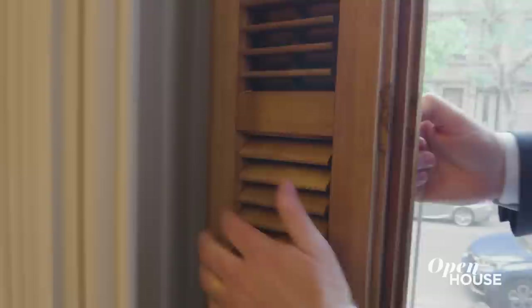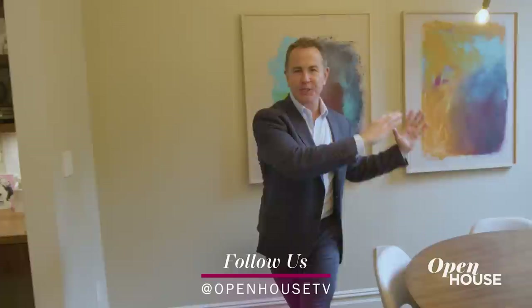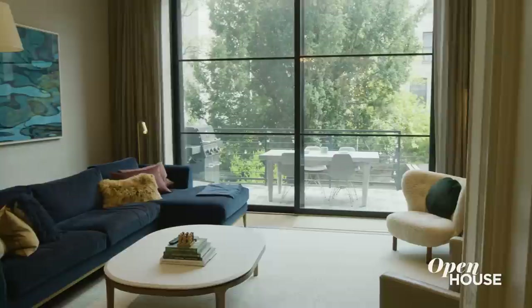The dining area is a perfect place to show you the details they left. These are original from 1910 — this molding came with the house back in the early part of the 20th century. All that southern light on the tree line just spills into the rest of the parlor.